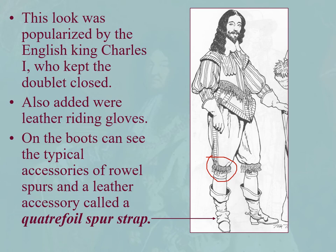Rowl spurs, you can see here — it's different than prick spurs. Prick spurs are like the western spurs with those little wheels. These rowl spurs are just a little nub. And then very indicative of the period is the quattrofoil spur strap, right here on the whiting boot. It's got four lobes. Look for that a lot — you're going to see it a lot in this period.